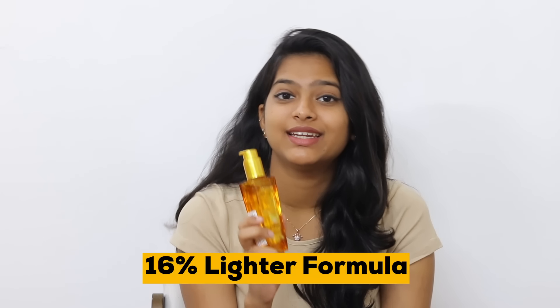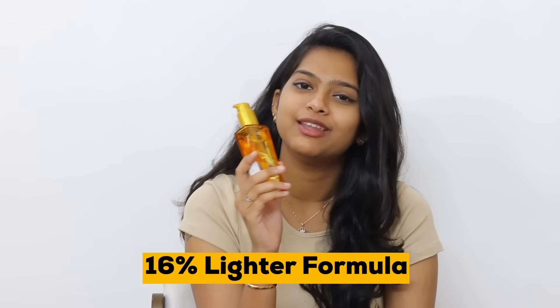The hair is softer, shinier, bouncier and it is very nourished. This is a renewed version of the serum and it is lighter and better. I would love to tell you all that it has a 16% lighter formula than the previous serum. It was a total game-changer for me.